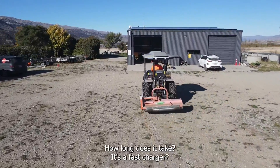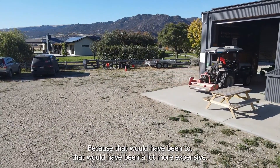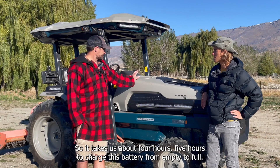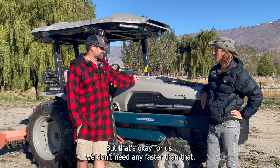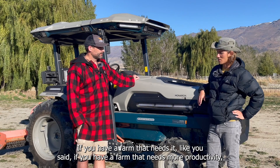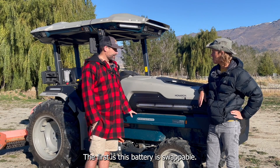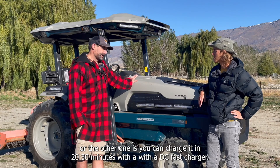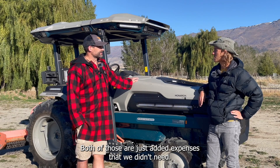You charge it overnight, or during the day off solar — that's the cheapest way. We use a three-phase AC charger; we didn't go for DC charging because that would have been a lot more expensive and on our farm we just don't need that. It takes about four to five hours to charge from empty to full, but that's okay for us. If you have a farm that needs more productivity, you can spend more money on fast charging. There are two options: the battery is swappable, so you can buy multiple batteries and get 24-hour run time, or you can charge in 20 to 30 minutes with a DC fast charger — both are just added expenses we didn't need.